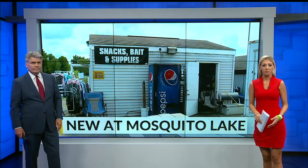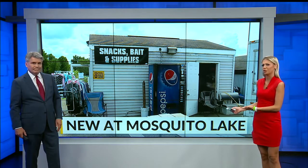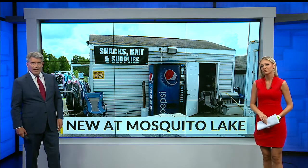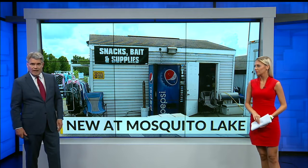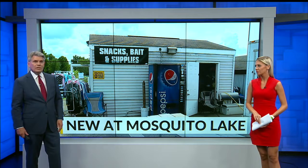Almost everyone familiar with the building housing the marina at the Mosquito Lake State Park agrees that it's time to replace it. As you can see, there's not much to it. Which is why the state of Ohio, through the Ohio Department of Natural Resources, is constructing a new building. And to get it done, the old building will have to close in a month.